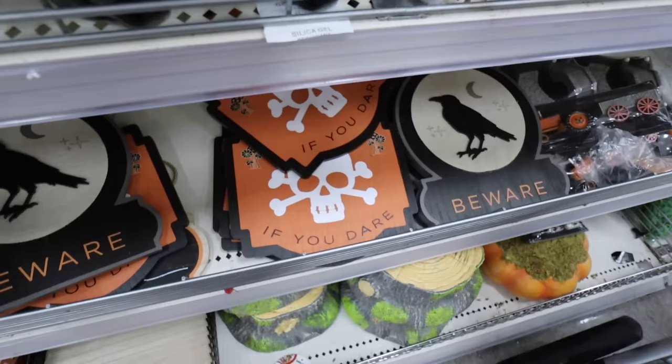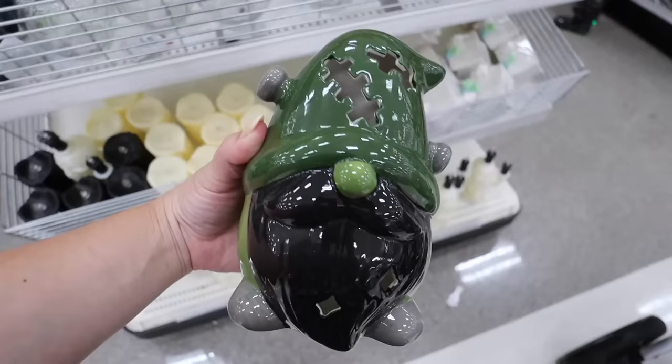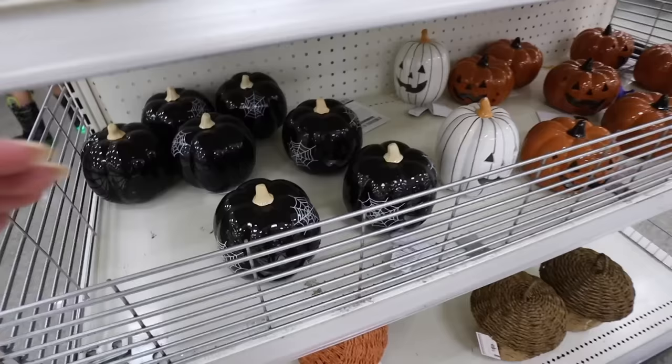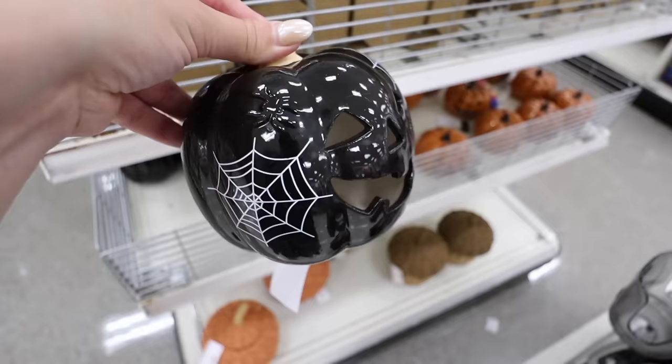There's a gnome here - I don't see any others like it and it doesn't have a price tag. It's like a Frankenstein light-up gnome, so cute. And you know I'm not even a gnome fan! They also have three new ceramic pumpkin options - these always do really well. They light up and are five dollars each.